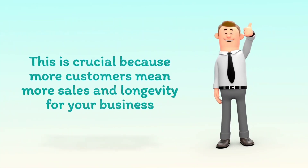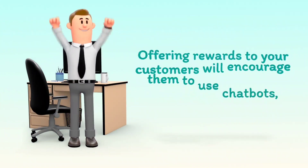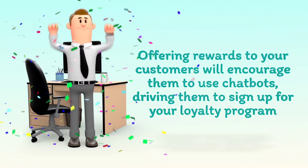This is crucial because more customers mean more sales and longevity for your business. Offering rewards to your customers will encourage them to use chatbots, driving them to sign up for your loyalty program.